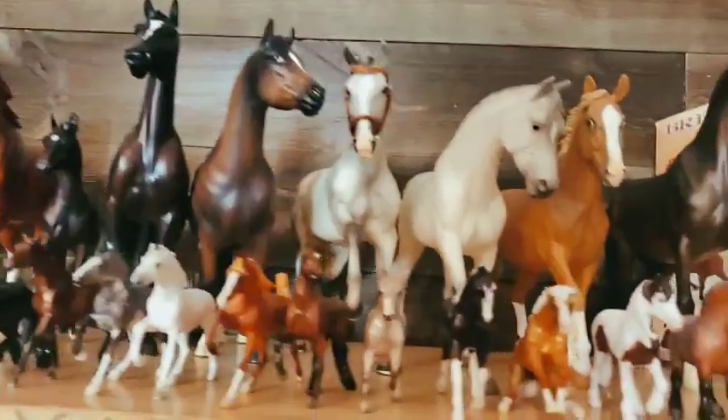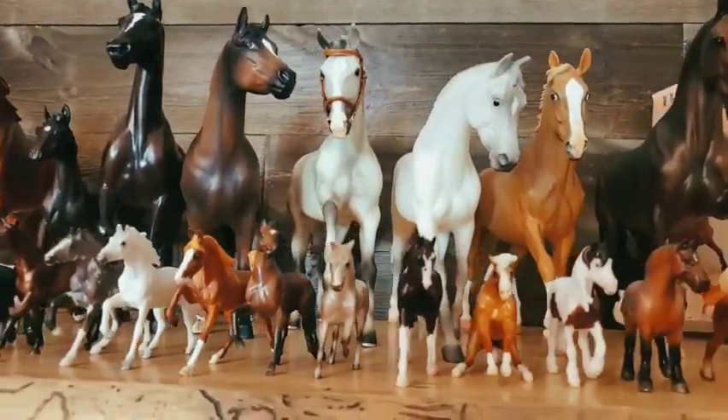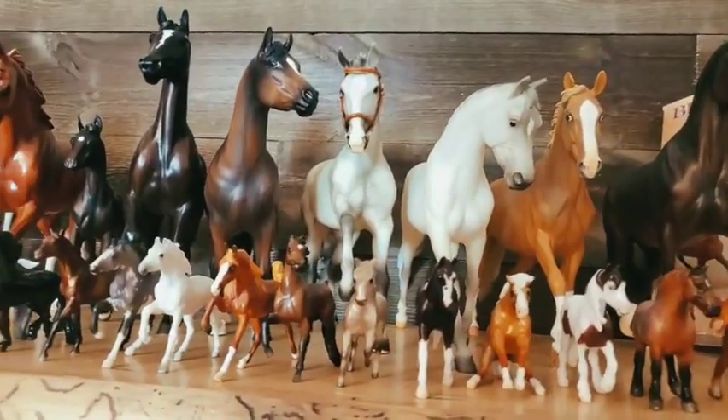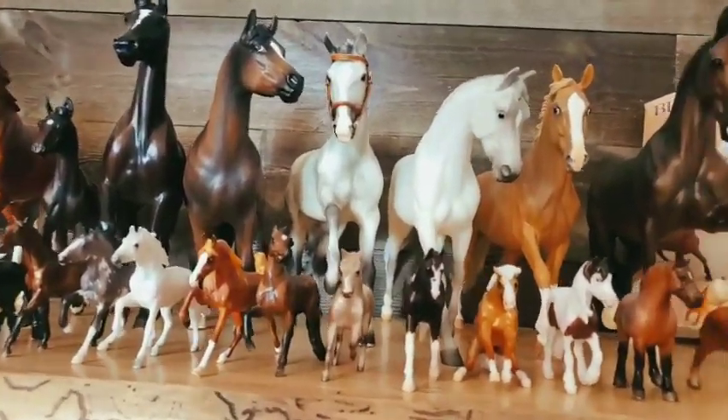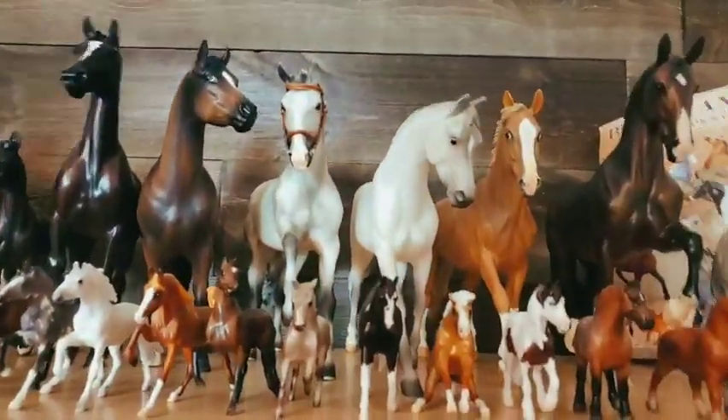Here we have Malachi, a custom by me. And then here we have Catch Me, who I renamed Lilac Skies — very, very gorgeous horse. I love the horse in real life as well. And he's just sporting a bridle I made — it's an LSQ bridle that is in the works to go with my saddle.